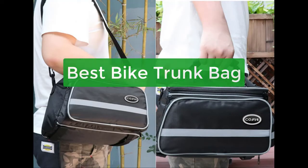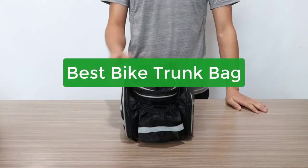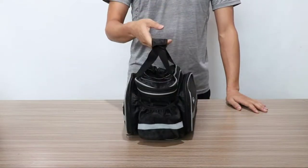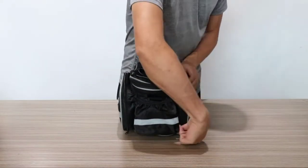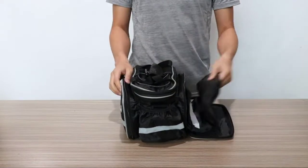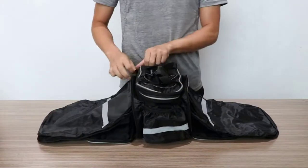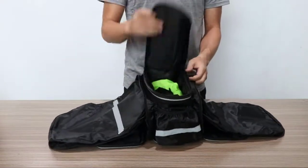Are you looking for the best bike trunk bag? You've come to the right place. In this video, we'll take a look at the top 5 best bike trunk bags on the market today and recommend one that's perfect for your needs. So whether you're new to cycling or a seasoned vet, make sure to check out our list of the best bike trunk bags.